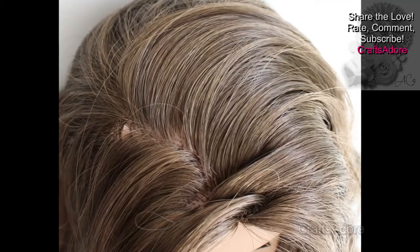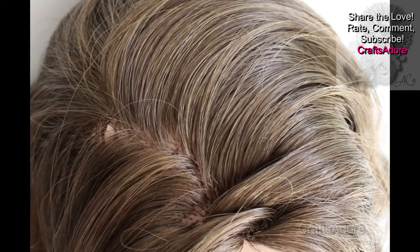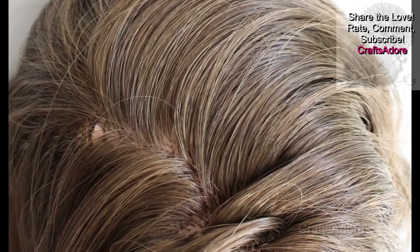As with all RRG wigs, the plastic skin tag is light in colour and it shows if the hair is parted, but it's not always noticeable. It really depends on how you part it.